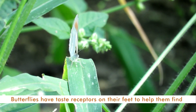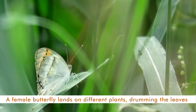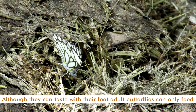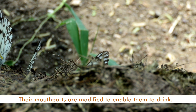Butterflies have taste receptors on their feet to help them find their host plant and locate food. A female butterfly lands on different plants, drumming the leaves with their feet until the plant releases its juices. Now while they can taste with their feet, adult butterflies can only feed on liquids, usually nectar. Their mouthparts are modified to enable them to drink.